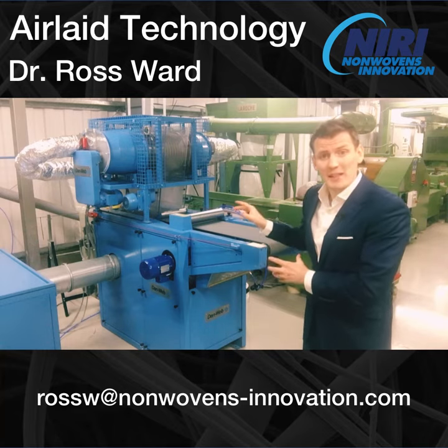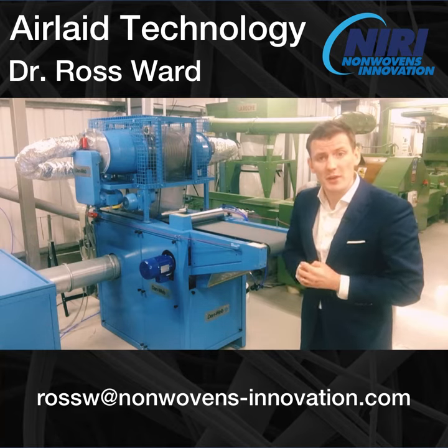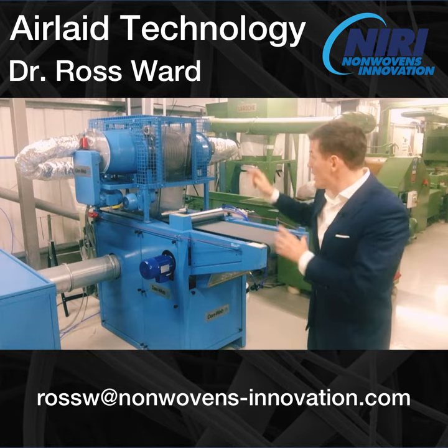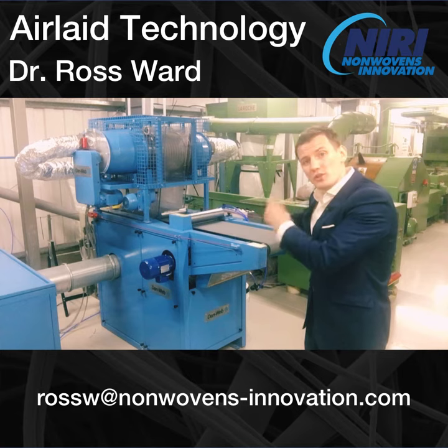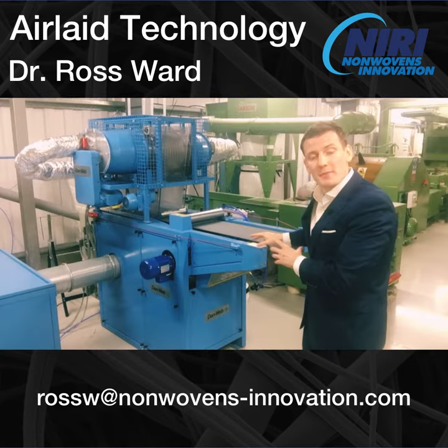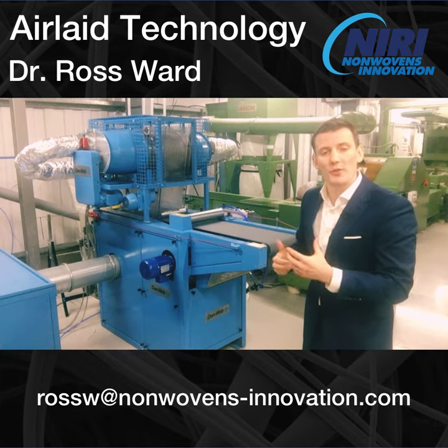The system is compatible with natural and synthetic fibres and combinations of the two. These fibres are distributed into an air stream to create a homogeneous mix, and then deposited onto a conveyor belt in order to produce a nonwoven web.